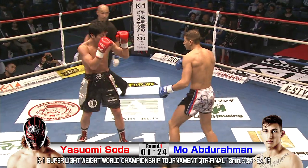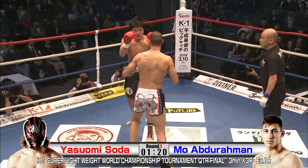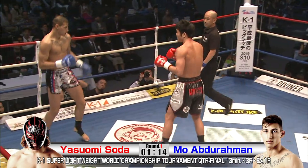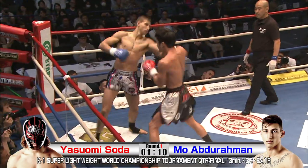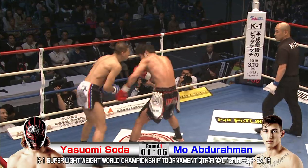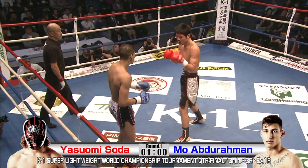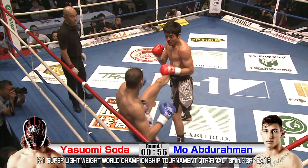Abdurrahman not letting up the pressure. Real good movement — a little wider, a little more open with his guard, but happy to step in and throw some big shots too. He has very interesting angles. Interesting stylistic matchup: Soda a little more composed and tighter, defensive-minded; Abdurrahman with the big blows, lateral motion, guard a little lower, but definitely big powerful shots.